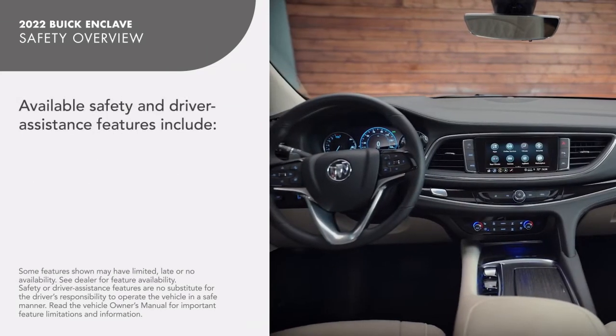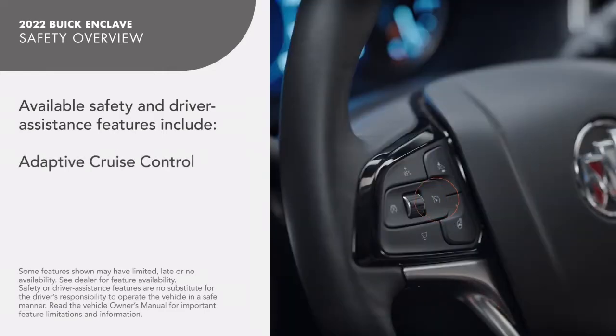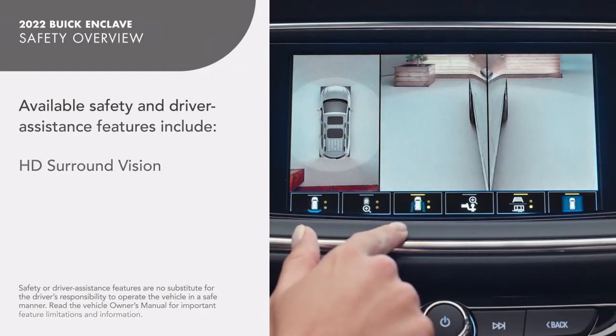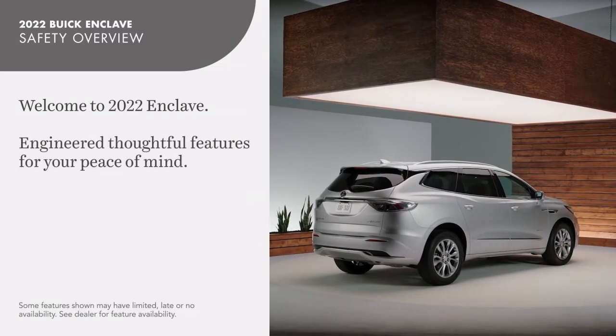Additional available safety and driver assistance features include Adaptive Cruise Control and HD Surround Vision. Welcome to thoughtful safety technologies engineered for your peace of mind.